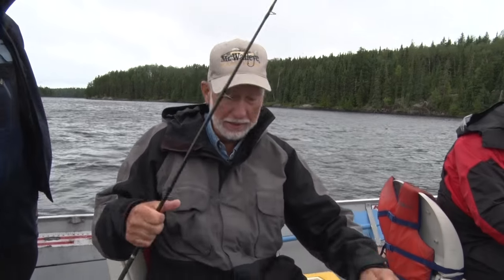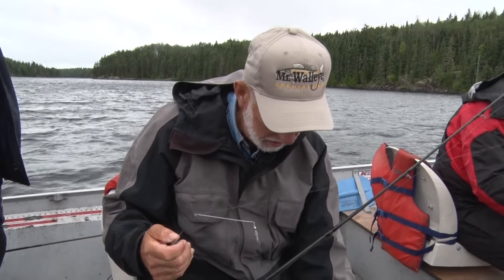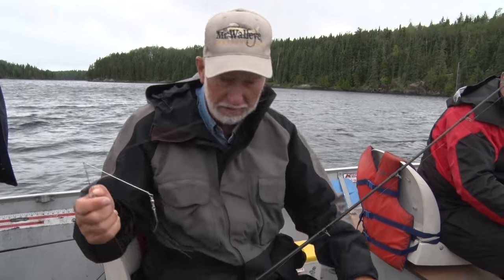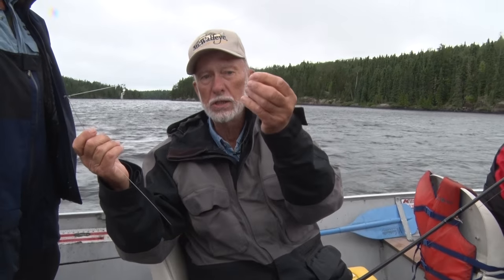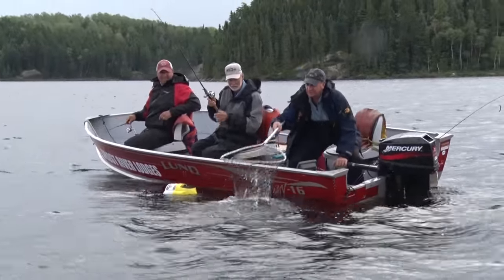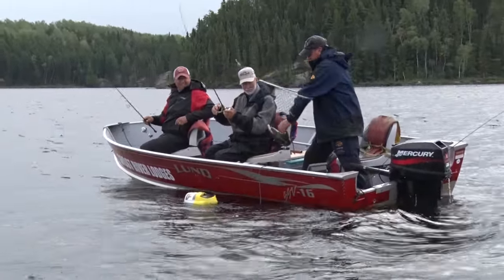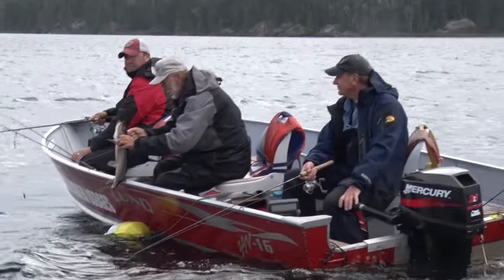We're using a bottom bouncer — it's a wire with a weight on it, and it's got a snail. I'm an old jig fisherman and you've got to get used to these. Just a short snail. You can use leeches on it, a small hook like this, and you can catch fish like that. Real simple, anybody can use it. You can feel the weight, set the hook. Come on up to Ghost River — you can catch fish like this almost any day.